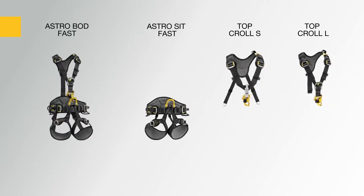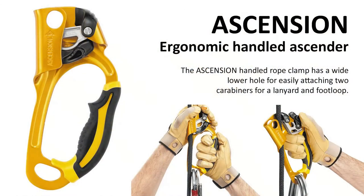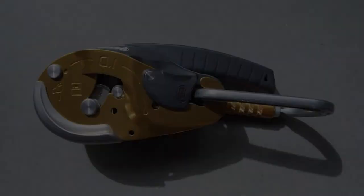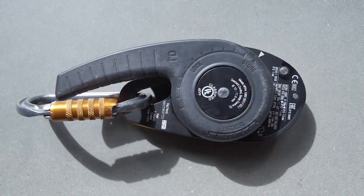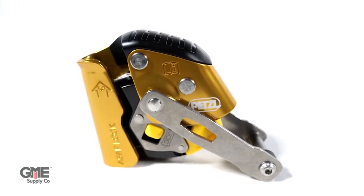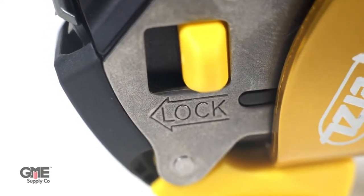After ropes and harnesses, you'll need ascenders — like the Petzl Ascension handle ascender — and a descender, like the Petzl Rig or ID. Finally, you need a fall arrest or backup device. The Petzl ASAP, at least in North America, is pretty much the go-to fall arrest device for the rope access industry.